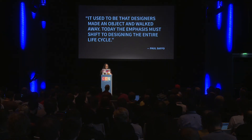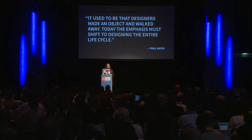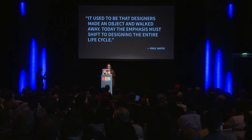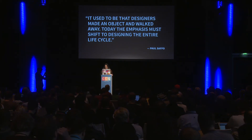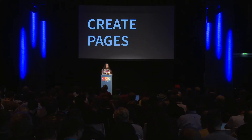I'm going to start with one of my favorite quotes: "It used to be that designers made an object and walked away. Today, the emphasis must shift to designing the entire lifecycle." That's by Paul Sappho. Throughout the years in web design, people have moved away from creating just pages and more towards creating systems.